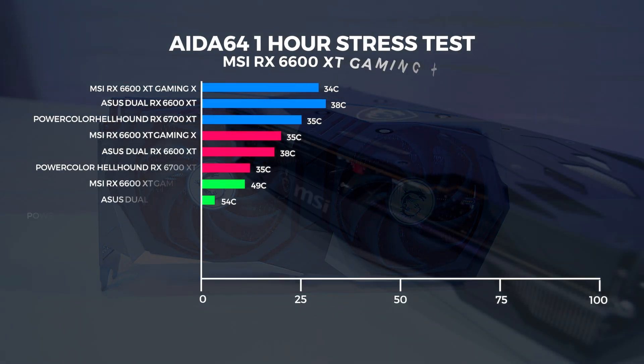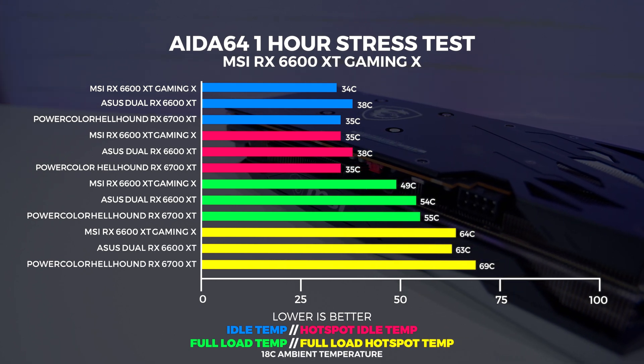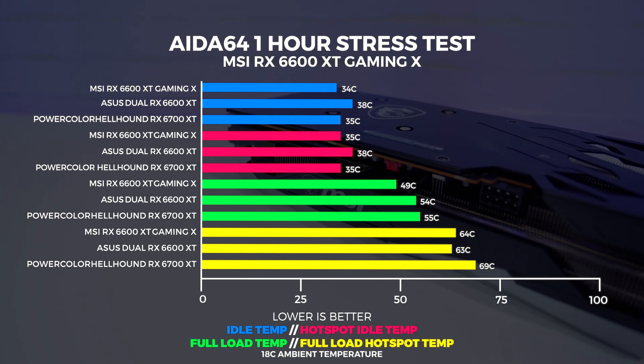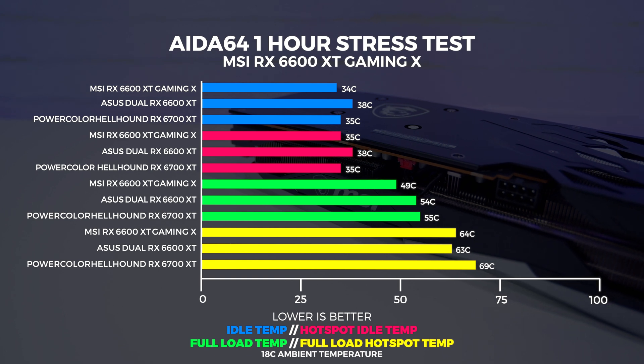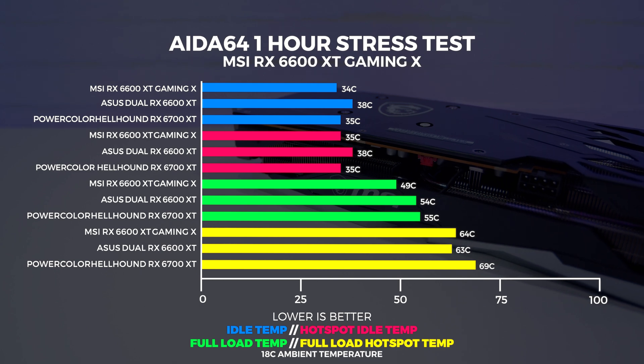We ran our one-hour stress test in AIDA64 and couldn't get the MSI 6600 XT Gaming X above 49 degrees in our 18-degree climate-controlled office. That result was better than expected, but be aware of the hotspot temperatures as they tell a slightly different story. It's important to note that all tests are run on an open air test bench — results in a closed system will be far different from what we recorded here. Our open air testing environment is consistent with everything we've ever tested.